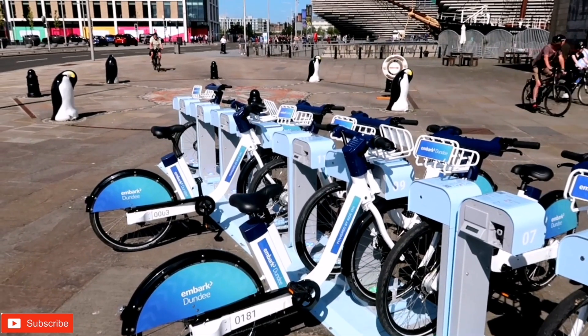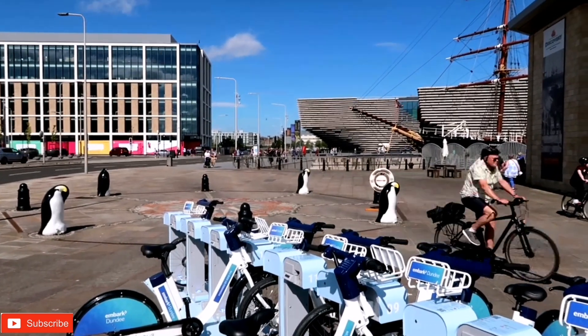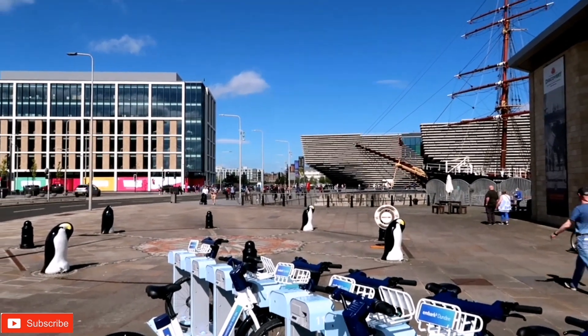Here in Dundee there are bikes that you can hire, which are quite good for going around the city. This is the kind of bike you can hire here, and you do it through an app. I think it's called Embark Dundee. You can pay as you go and then travel around Dundee, which is really nice.